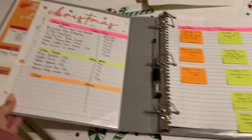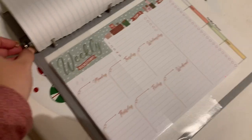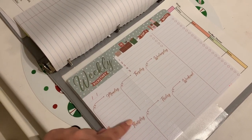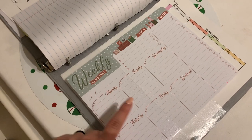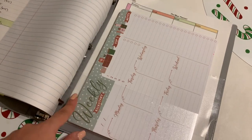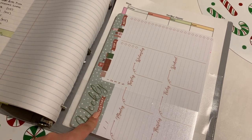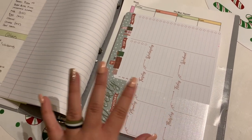Target also had a Christmas shopping list pad and a couple different weekly planner ones — I think they had a meal plan one as well. So if you're looking for some good organizing things for the holidays, definitely check the Target dollar spot because they had just a ton of options.